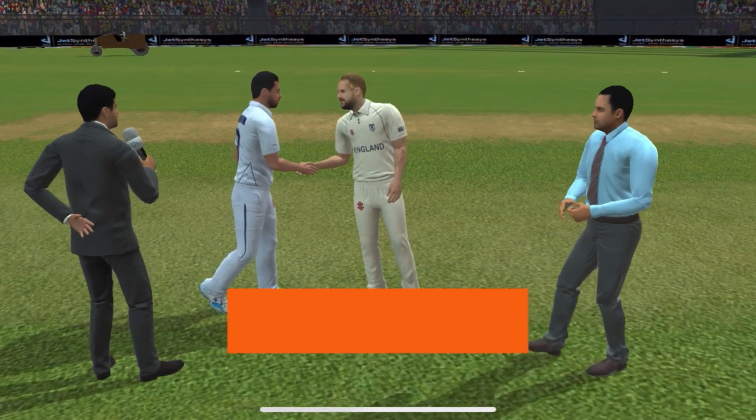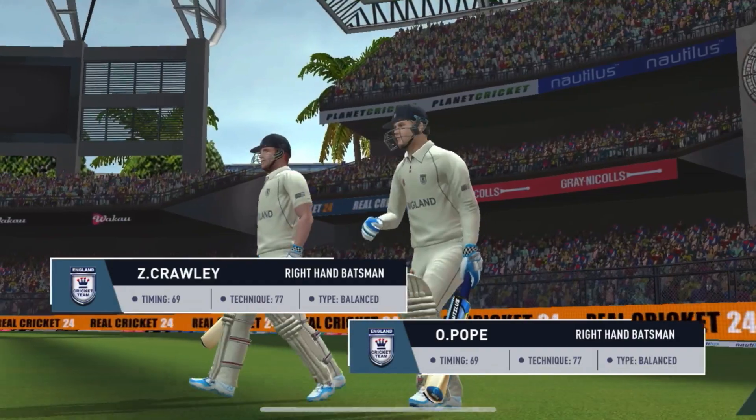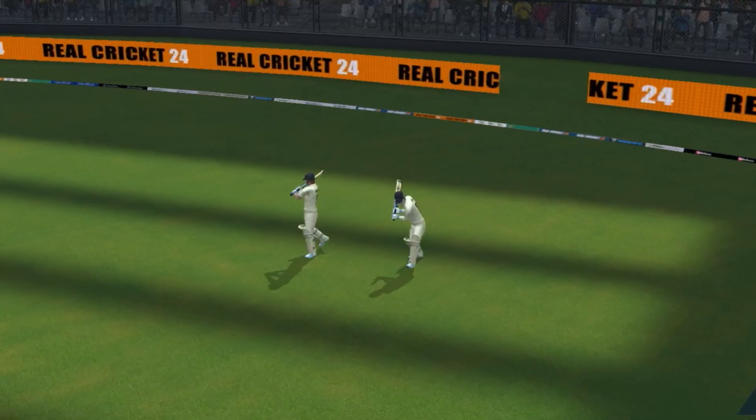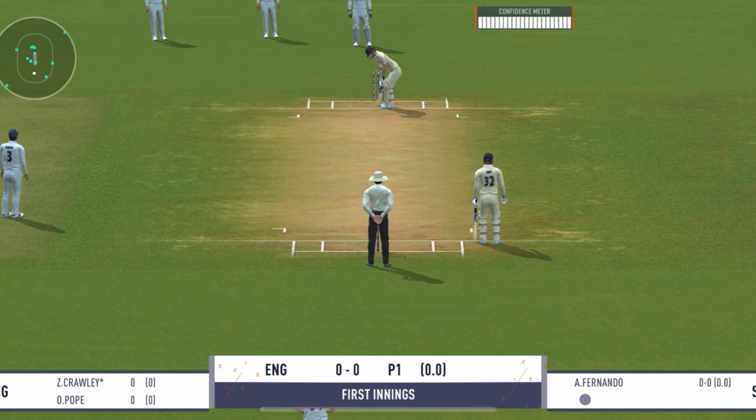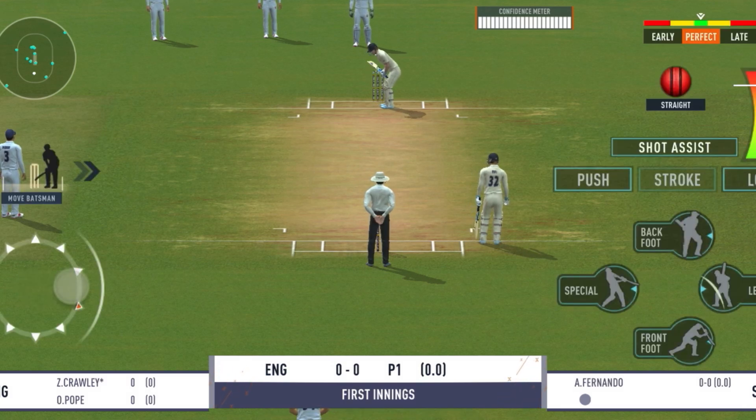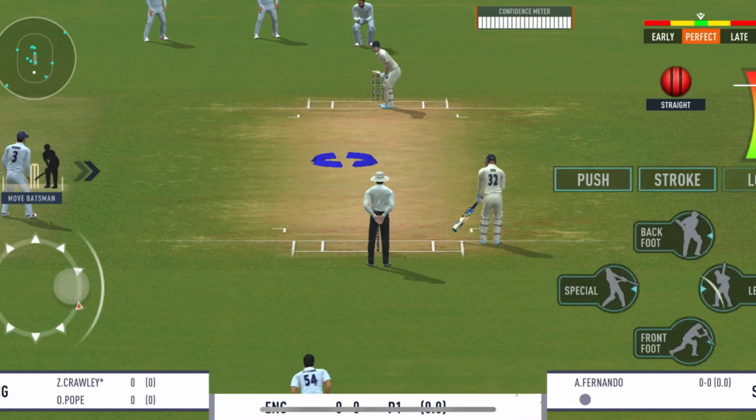The captain wins the toss and elects to bat first. The openers are walking in and the crowd is cheering in anticipation. The bowler has the new ball and we're all set to go for the first ball of the innings.